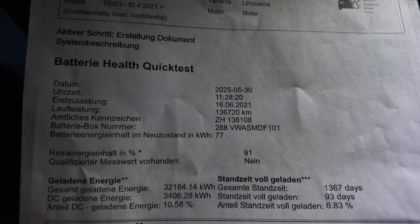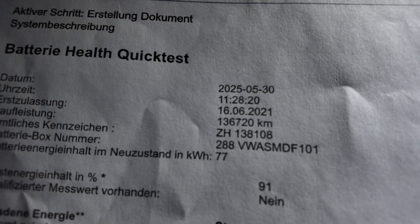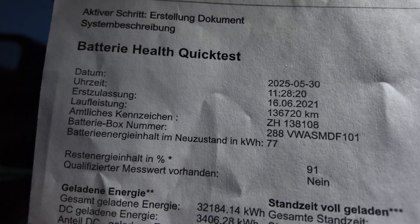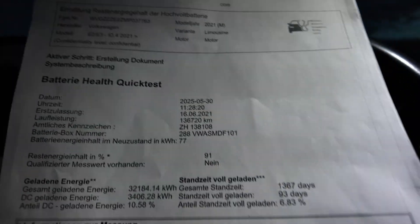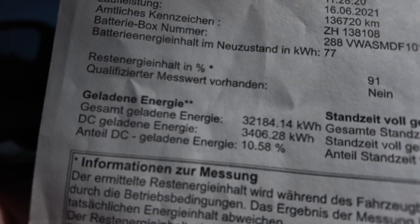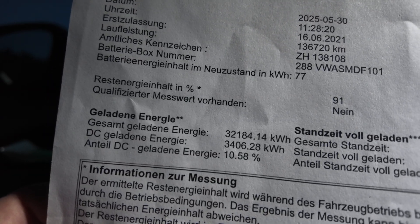After the second battery module replacement, VW gives you a battery health certificate. Mine was issued at 136,720 kilometers and states the battery capacity is at 91%, so a degradation of 10%. Regarding charging habits: only 10% of total charging sessions were DC fast charging over the vehicle's entire life, and the car stood at full charge only 6.8% of the time — so the battery has been treated correctly.